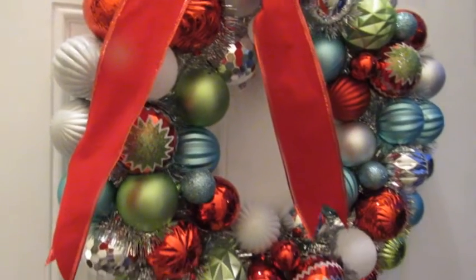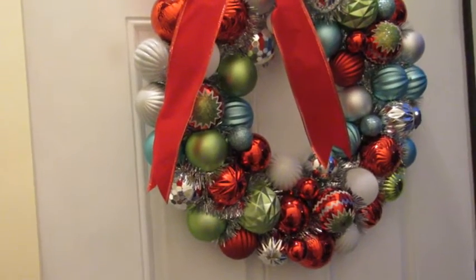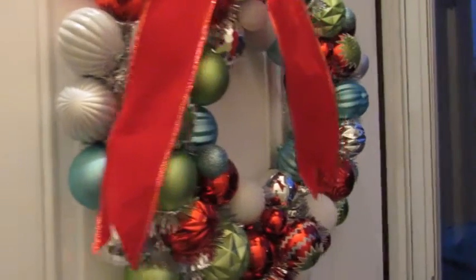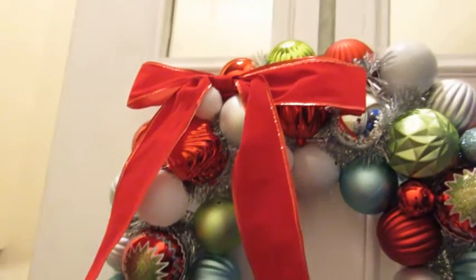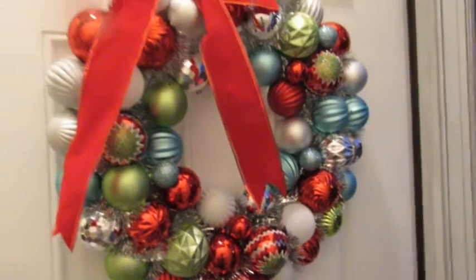We also picked up this awesome wreath from Michaels. It was on sale for 50% off — I honestly don't know anyone who would actually spend $70 on a wreath. I like getting deals, and I love all the ornaments on it. I just really like the style of this wreath a lot. The funny thing is we can't even shut our door because it is so thick, but I love it.